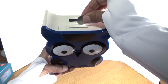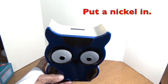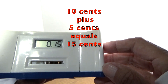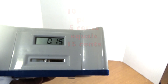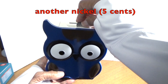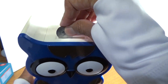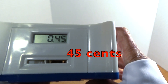I'm going to put a nickel in. Let's see how much we have now. Ten cents plus five cents equals fifteen cents! Now I'm going to try a quarter. What does it say there? 45 cents!